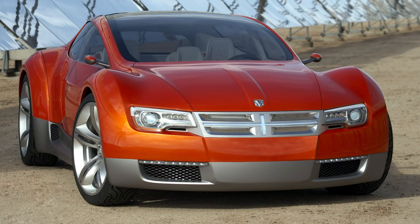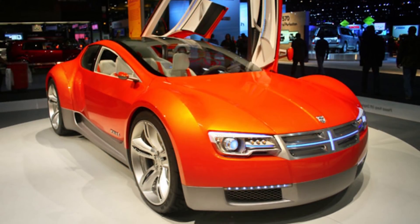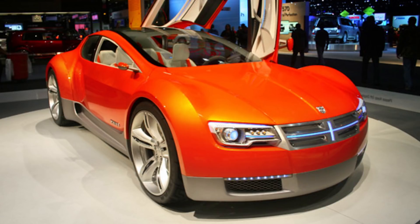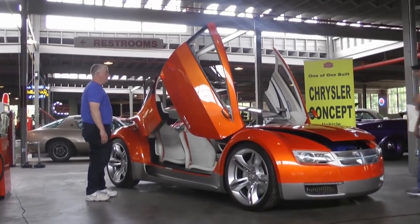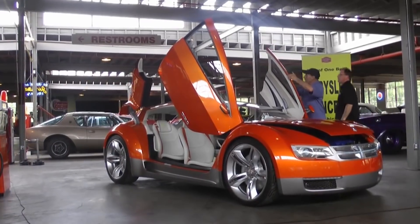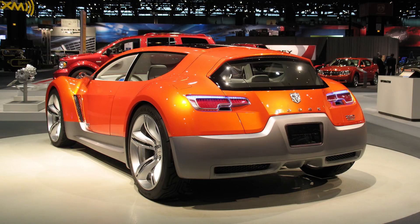Up front, there's a small crosshair grille that lights up, and according to Zhang, it's "designed to communicate the use of electricity as the ZEO's power source." This concept was painted in an orange metallic color that Dodge would call ZEO orange, but it looks similar to copper, and it was accented with silver trim pieces.